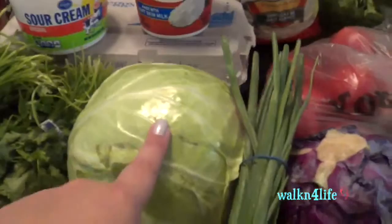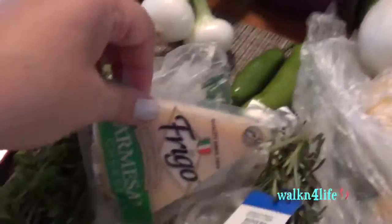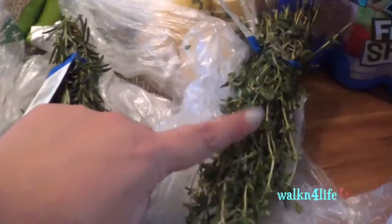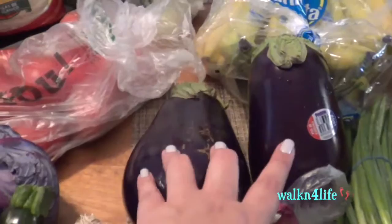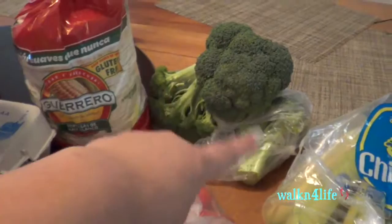I have one red cabbage, scallions, parmesan cheese, fresh oregano, fresh rosemary, and fresh thyme. I have some lemons and two jalapeño chilis — I like to put those in my salsa. I have two zucchinis, two eggplants, one red onion, and some limes. This is what goes into my tuna — I put lime in with cilantro, white onions, tomatoes, and mustard. It's so good.